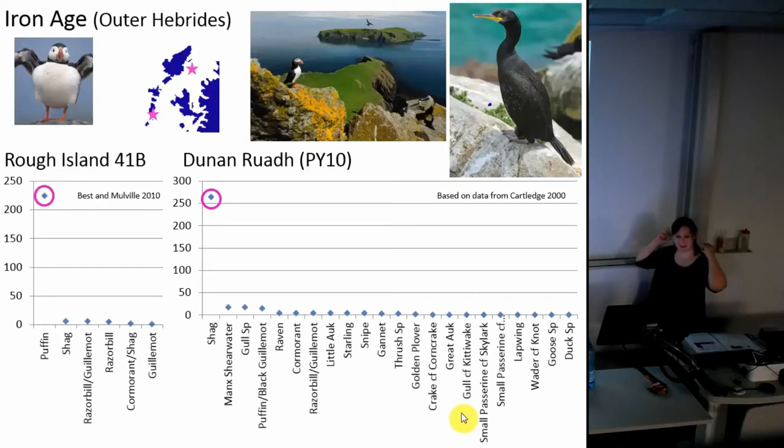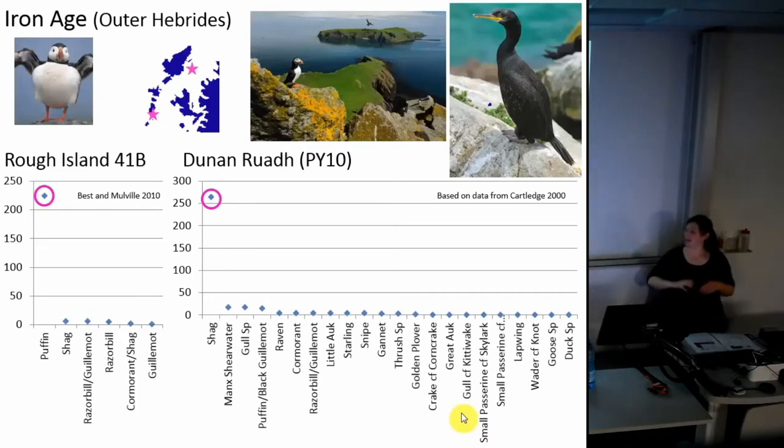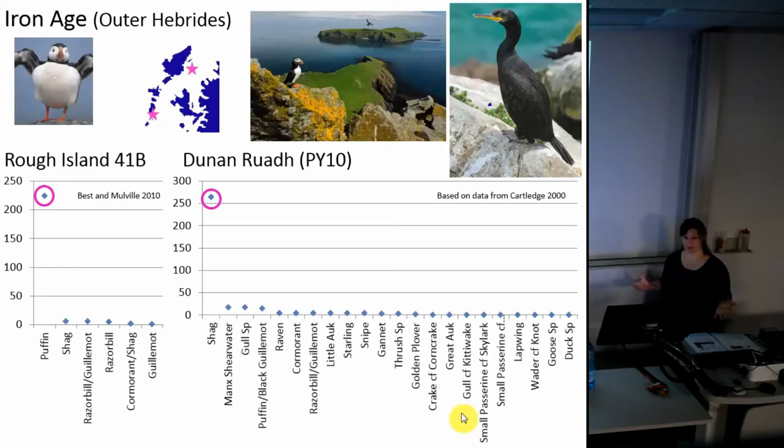We can use archaeological data to look at bird populations through time and to see changes in species. For example, a site called Pabbay, lower down in the Hebridean chain, had lots of shags. A very famous fowling colony called Mingalay lived on a nearby island and they exploited a lot of shags. Today Pabbay doesn't have an amazing colony of these birds, which suggests that in the past either people were going to nearby islands such as Mingalay to get them, or that Pabbay once had a large population of shags which has since changed.